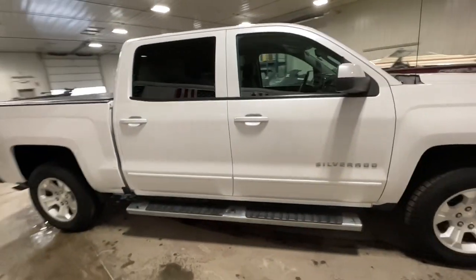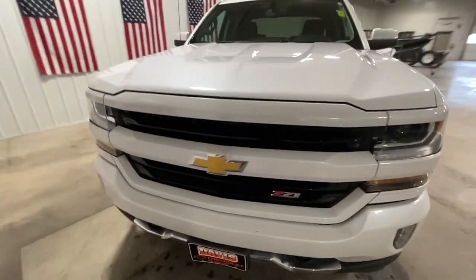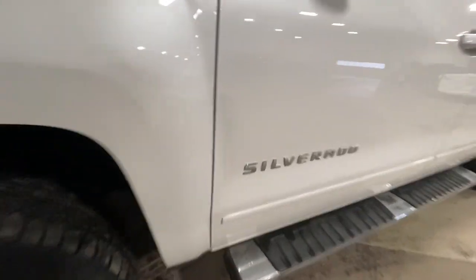The Chevrolet Silverado 1500: the full-size pickup that's strong, quiet, and dependable, with the latest technology to keep you connected while you get the job done.